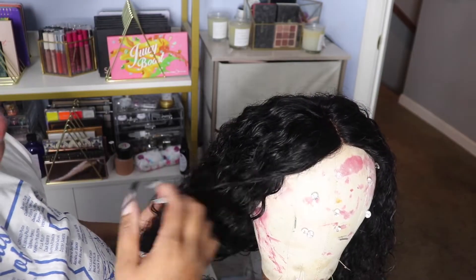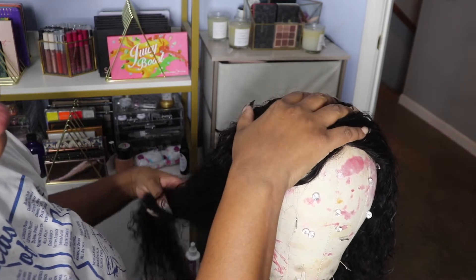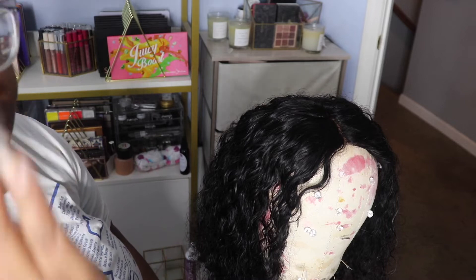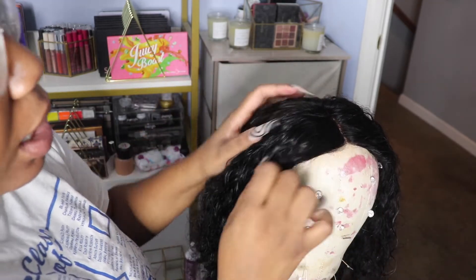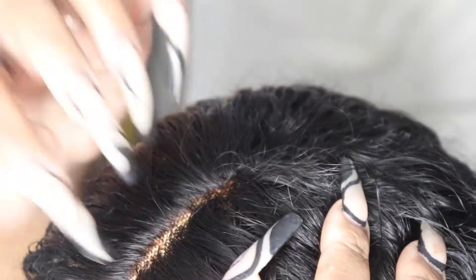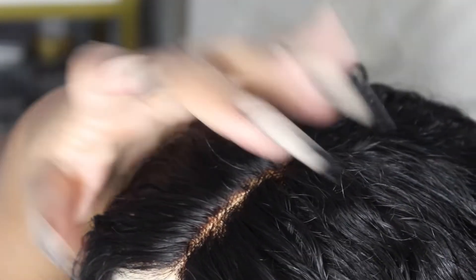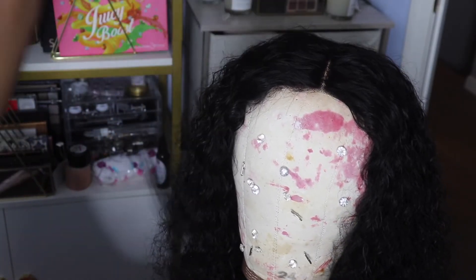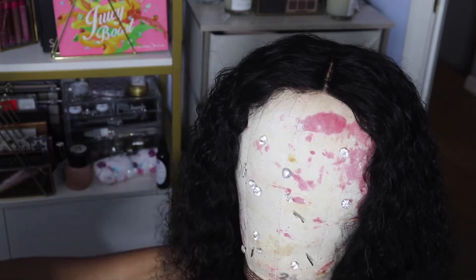I left the bleach on for 45 minutes, and I set intervals at every 10 minutes so I could go in and check. But these knots were really, really thick — you can still see the knots even after 45 minutes. It was seeping through to the hair and I didn't want to get any copper spots in the hair, because I didn't feel like going back in and dyeing it. So I was like, you know what, I'll just take it off. I'll come back when I'm ready to install it and we'll see how it looks then.